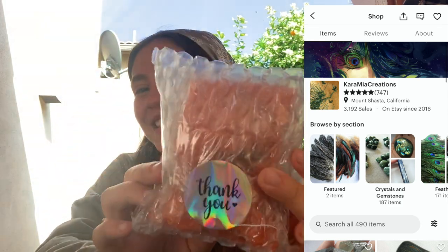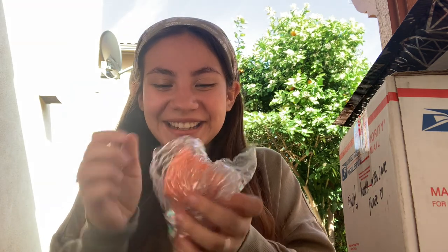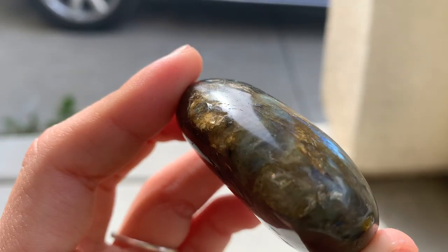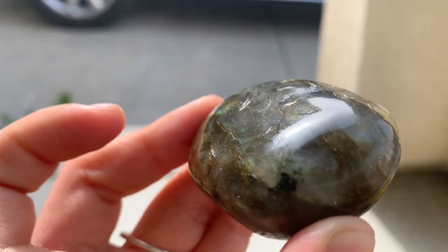Okay, super cute — comes with a little bubble wrap to keep it safe. I don't like ripping these. Oh my goodness, super excited! I thought I only ordered one crystal but I must have ordered two. I got my first ever labradorite — oh my goodness, she's gorgeous, she's so pretty. Do you see how magical labradorite is? So magical!